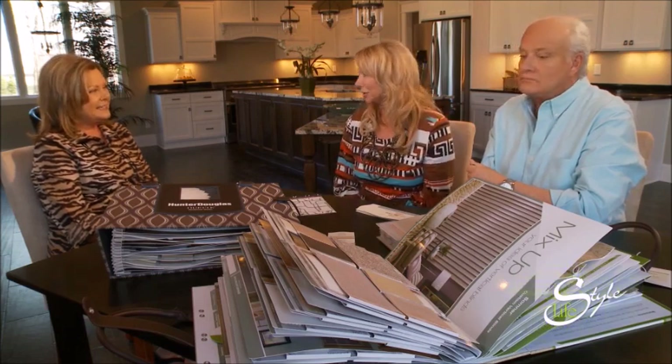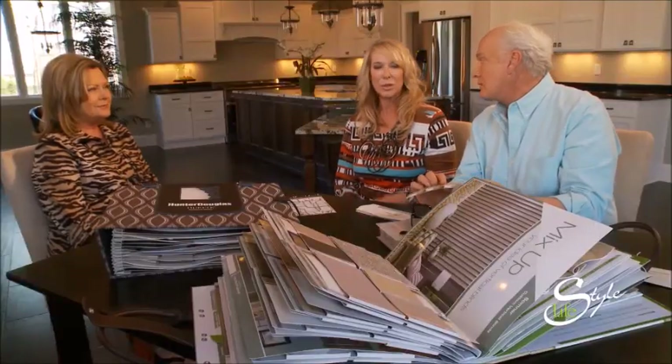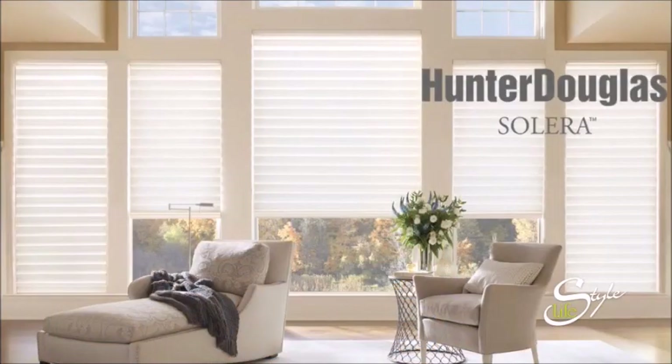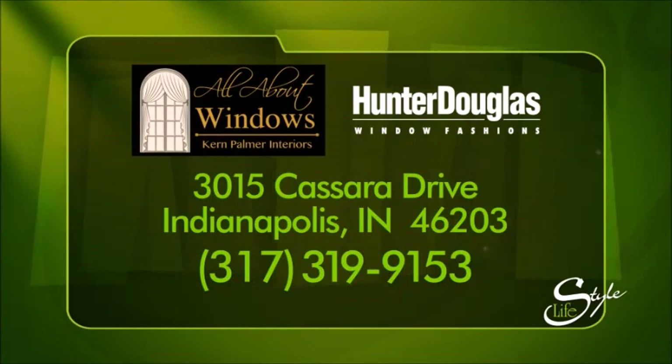Hunter Douglas certainly has a lot of options. We have so many options, and the great thing about Hunter Douglas is every year they're coming out with something even better. They're top of the line in my industry. One of my favorites is the brand new product that they came out with this year — it's called Solara. Gorgeous product. And normally each year, Hunter Douglas is winning awards for their innovative products. Make sure you visit at StyleWithBarryAndJoanie.com.